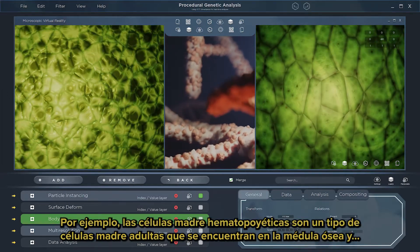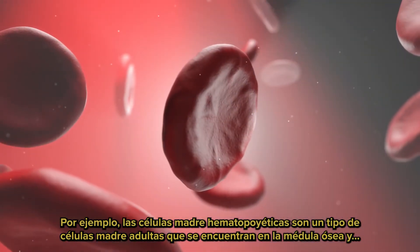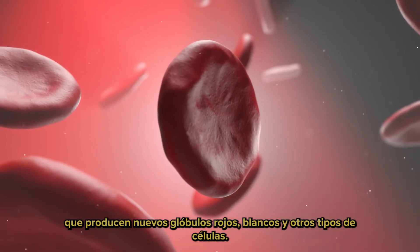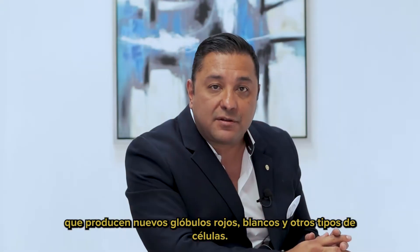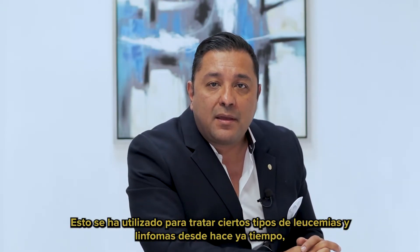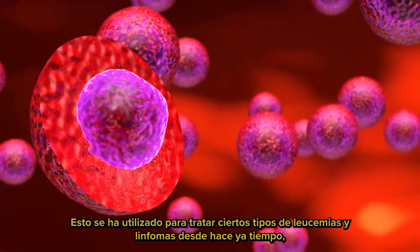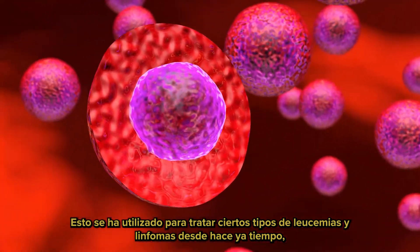For example, hematopoietic stem cells are a type of adult stem cell found in the bone marrow. They make new red blood cells, white blood cells, and other types of cells. This has been used for treating particular leukemias or lymphomas for quite some time already.